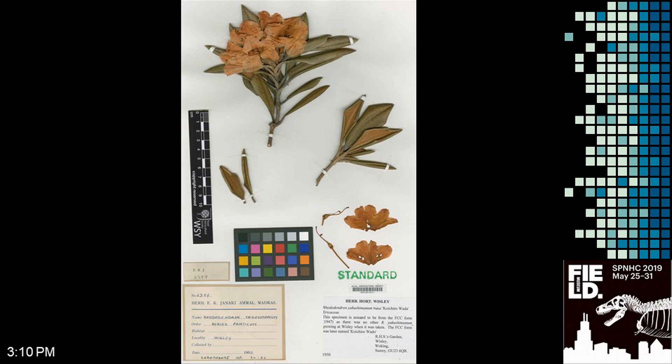If you want to read more about E.K. Janaki Ammal, we recently did a blog for the Natural Science Collections Association all about her life, especially at Wisley. It was written by my colleague Mandeep and also horticultural broadcaster Matt Biggs. Just do a Google search on NatSCA and Janaki Ammal and you'll find it quite easily. Thank you — I'm probably short of time.